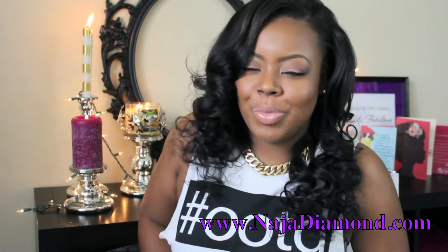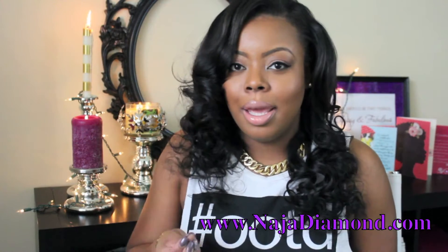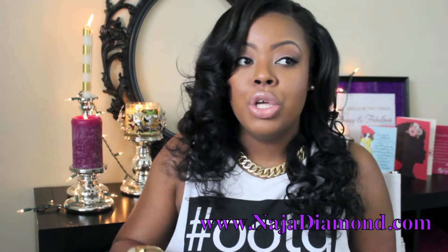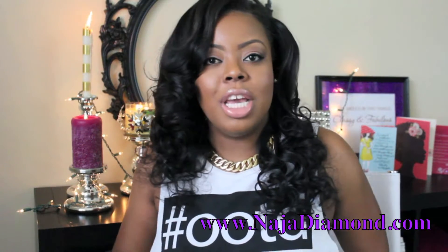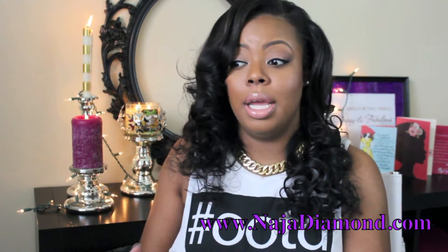I asked my stylist where I could get hair right away. I live in the DMV area, in Maryland, and she recommended I check out Her Imports, which is a local store that also ships online. They also deliver locally here in the DMV area.